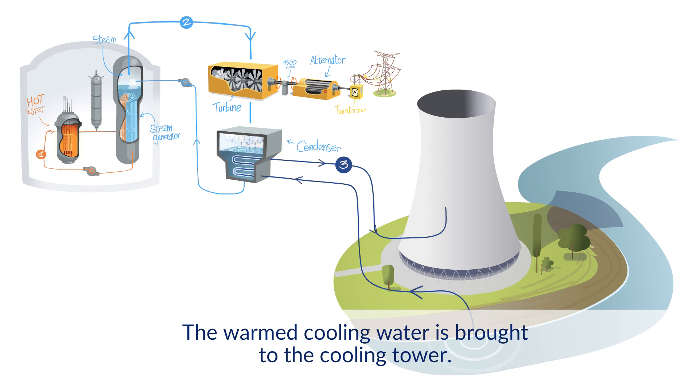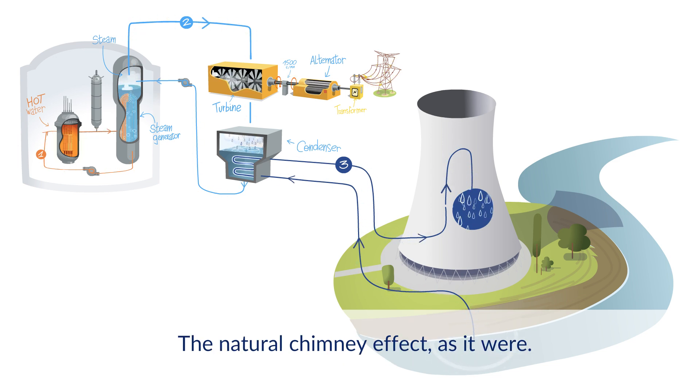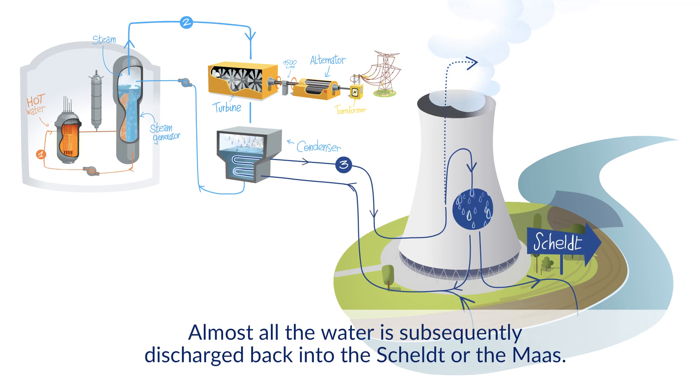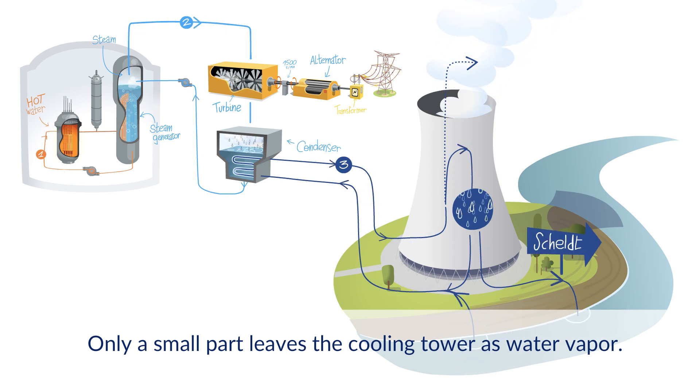The warmed cooling water is brought to the cooling tower. There, it cools through contact with an ascending airflow — the natural chimney effect as it were. The majority of this water is collected in a basin at the bottom of the cooling tower and then returned to the condenser. Almost all the water is subsequently discharged back into the Scheldt or the Meuse. Only a small part leaves the cooling tower as water vapor.